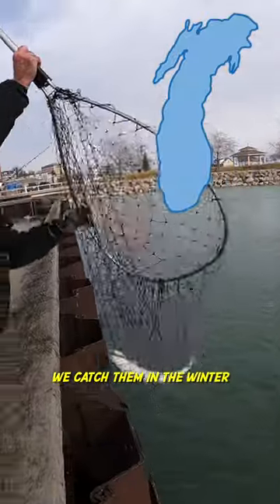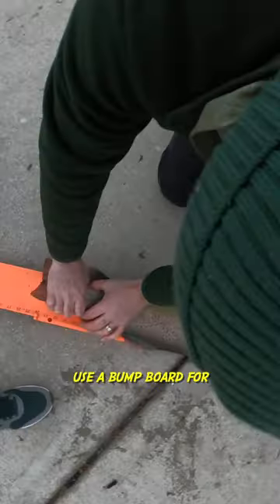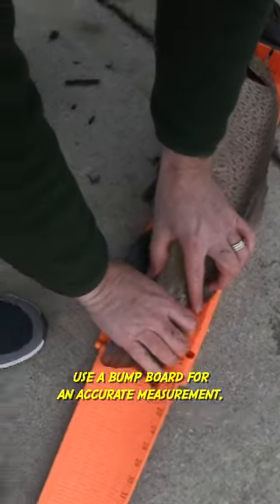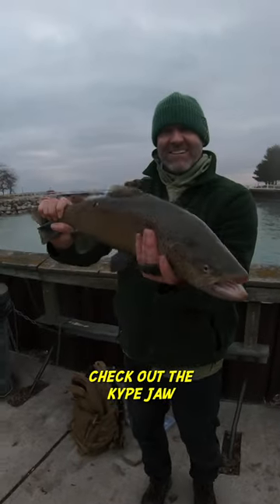You should fish Lake Michigan harbors in the winter because big brown trout come close to shore. On this trip I ended up catching a 25-inch male — you can tell because of that hook on the bottom lip, a kype jaw.